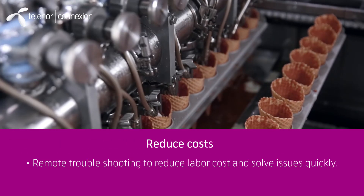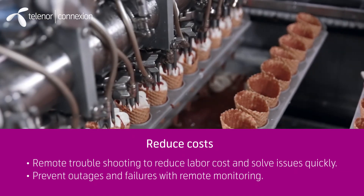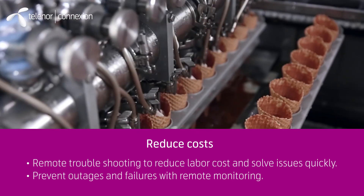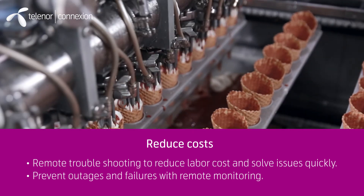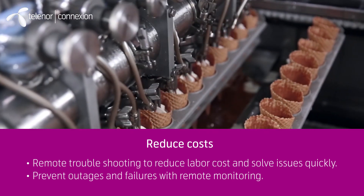One of the most important reasons is that companies can reduce costs. With a connected product, troubleshooting can be done remotely, which cuts both labor costs and solves issues quicker. There is also a big cost savings by being able to prevent outages and failures with remote monitoring, indicating where risk is high.